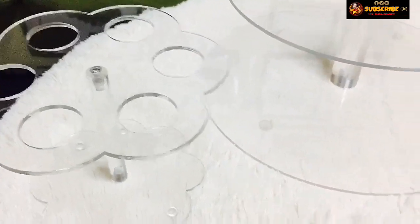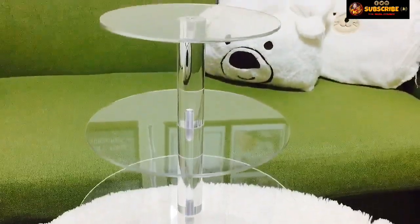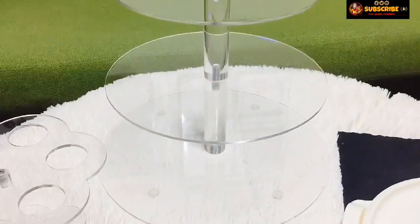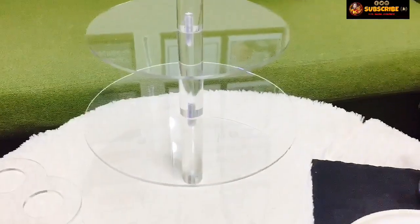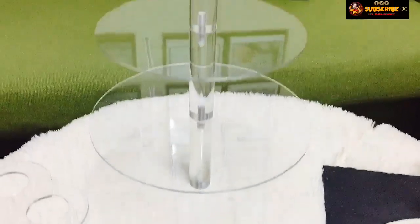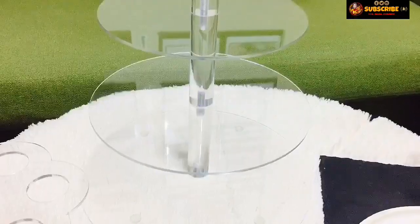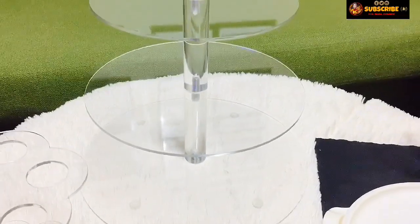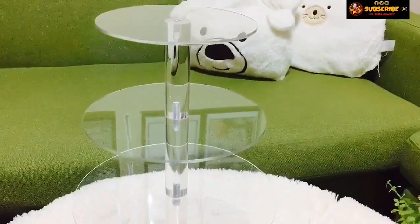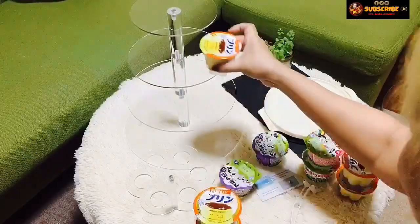Dito, tusok-tusok tayo ng ice cream dyan. Ayan, nakaready na rin ang ating ilalagay dyan. Para makita natin ang kagandahan — sample lang. Sa lahat ng mga na-unboxing ko talaga, isa lang ang ganda niya. Ang class niyang tingnan, sosyal, makintab pa, diba? Acrylic ang kanyang piece. Isa siya sa paborito kong na-unbox. Ang ganda nga, ang maganda siya, I like it.